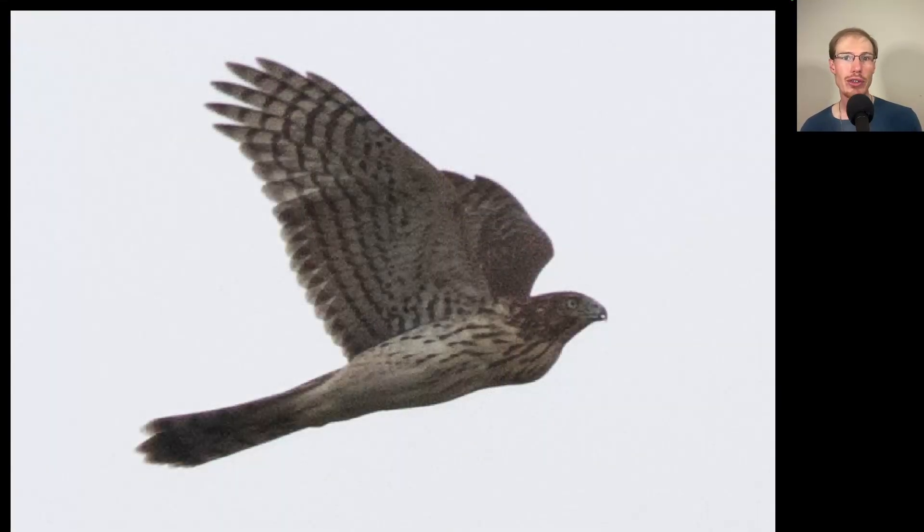Here's another juvenile Cooper's hawk — a nice classic look at this species. We see a bump here in this area called a full crop, which means the bird ate recently.